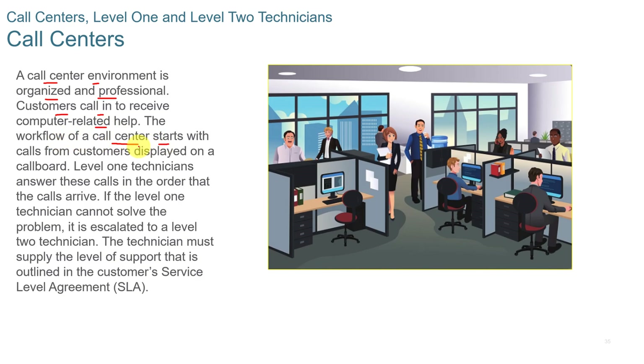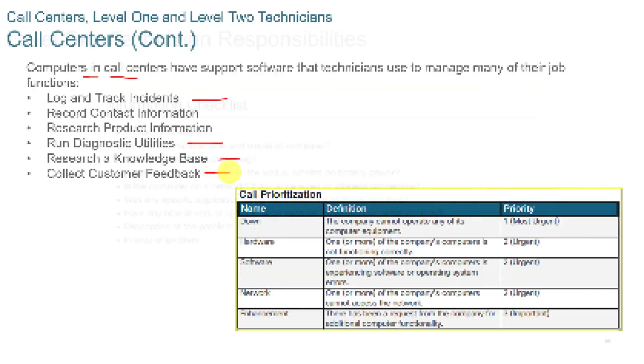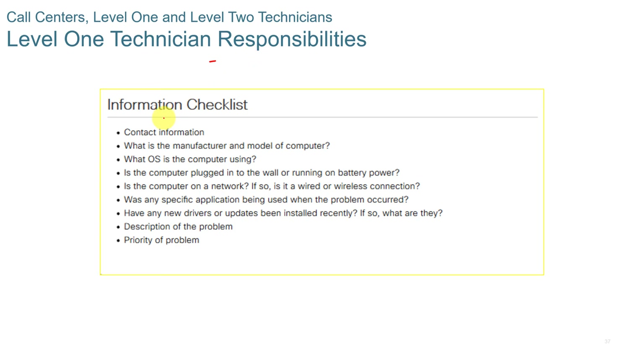The workflow of a call center starts with calls from customers displayed on a call board. Level 1 technicians answer those calls, and if they cannot solve the problem, it's escalated to a Level 2 technician. The technician must supply the level of support outlined in the customer service level agreement, or SLA. Call center computers have support software that technicians use to log and track incidents, run diagnostic utilities, research a knowledge base, and collect customer feedback.